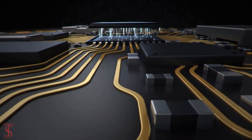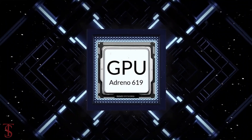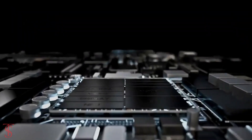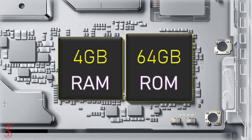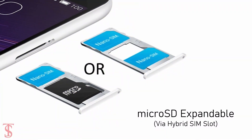Under the hood, the phone comes powered by a Qualcomm Snapdragon 480 Plus chipset paired with an Adreno 619 GPU. As per the storage, the smartphone packs 4GB of RAM and 64GB of internal storage, expandable via a hybrid microSD card slot.